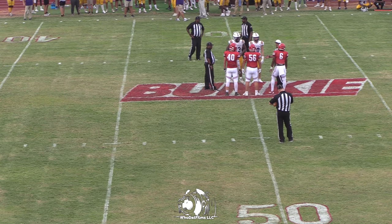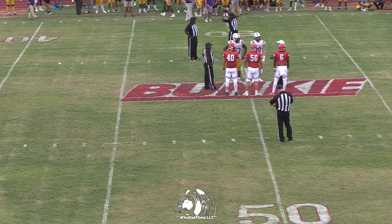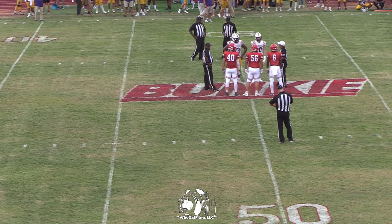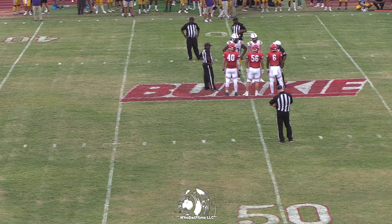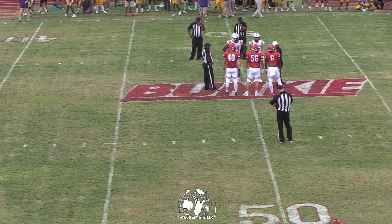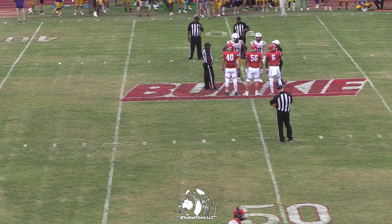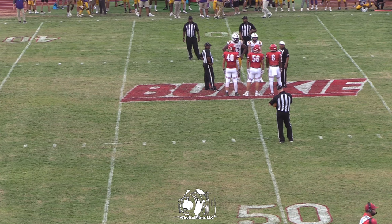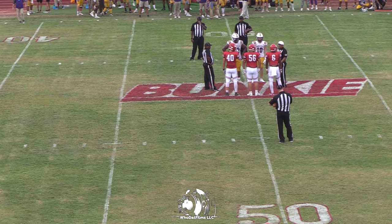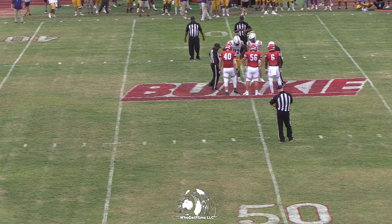Captains for the Panthers: number six, Dexter Compton Jr., number 40, Huck Pius, and number 56, John David Smith. Tiger captains: number 10, Chris Bryant, and number 73, DeMaria Dupont.